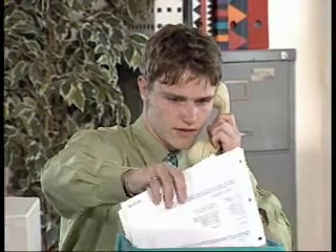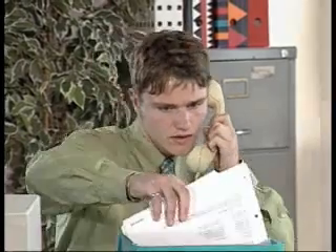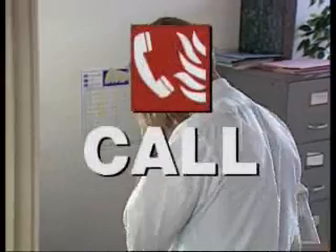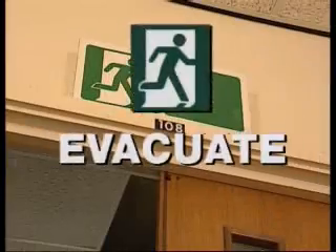Whether you work in an office or a factory, in a corner shop or an out of town superstore, in a small family business or a multinational concern, the four key actions to be taken in the event of fire are the same: raise the alarm, call the fire brigade, attack the fire, and evacuate the building.